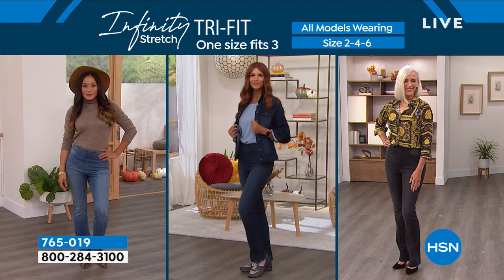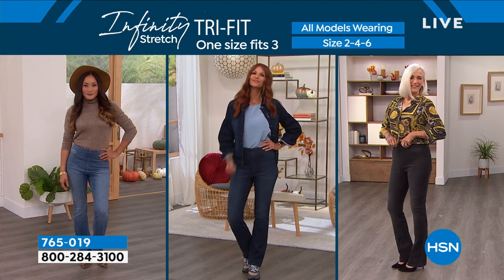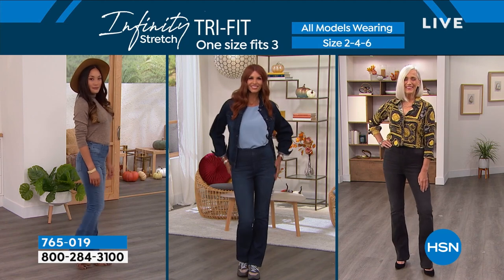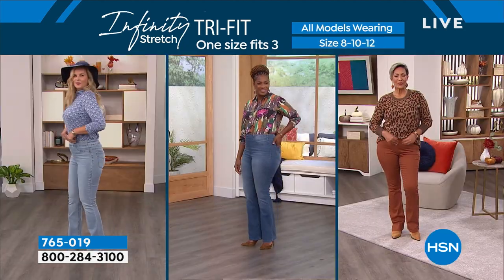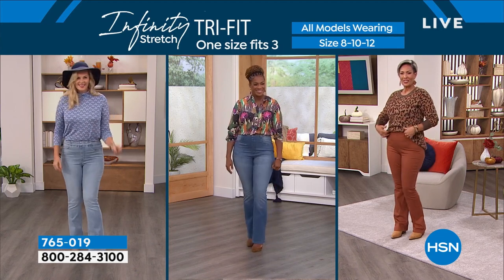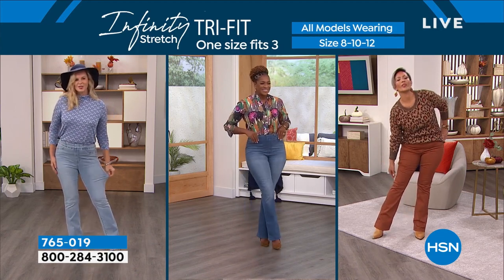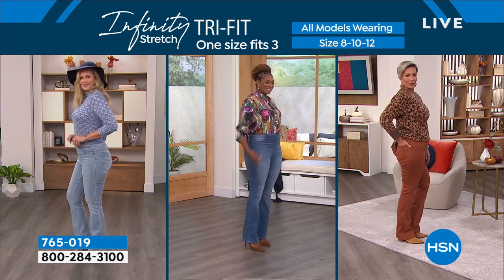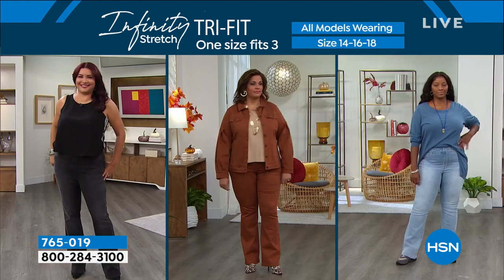In the video package shown: three women wearing the same size — one is a two, one is a four, one is a six — all wearing the exact same size in the Infinity Stretch jean. Then another group wearing size 8, 10, and 12, all in the same size. This is a brand new situation they're calling tri-fit — one size fits three different sizes.